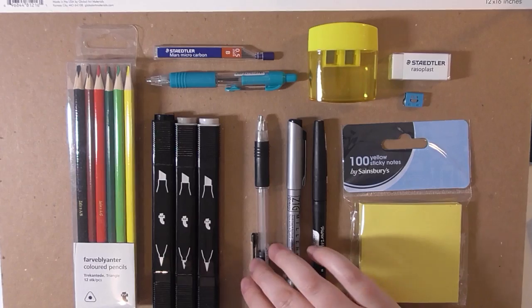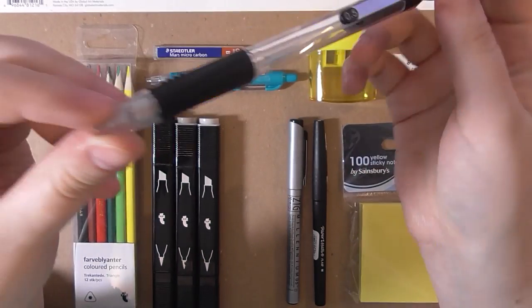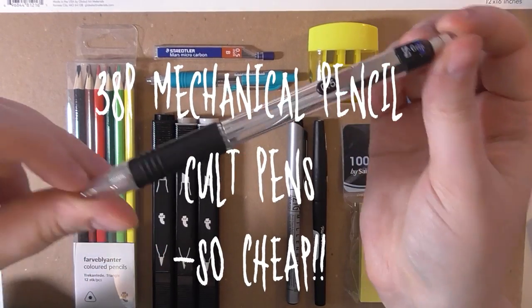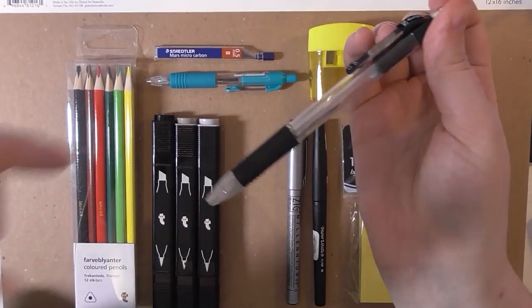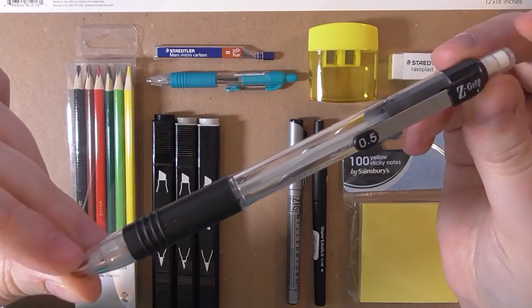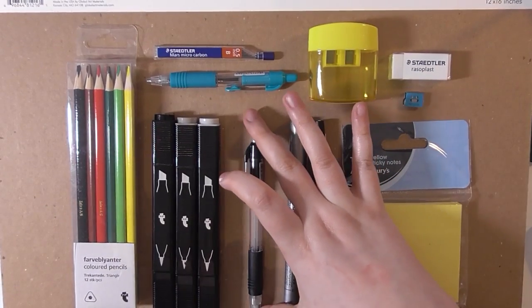Next I got a Zebra 0.5 mechanical pencil. This was 38 pence from cultpens.com — 38 pence, you can't go wrong. I avoided getting cheap wooden pencils; I wanted a mechanical pencil for as dirt cheap as possible, and 38 pence is cheaper than a Mars bar.